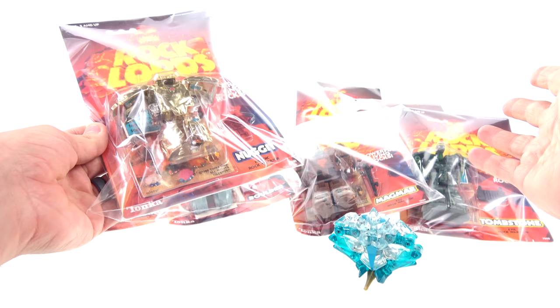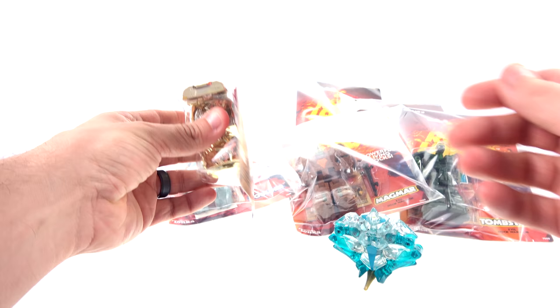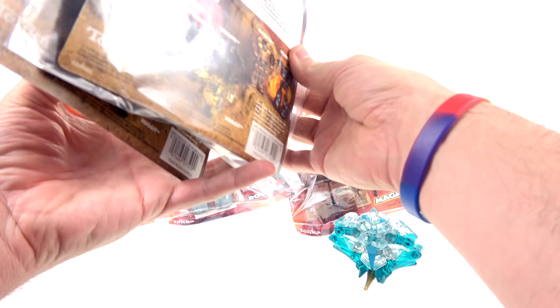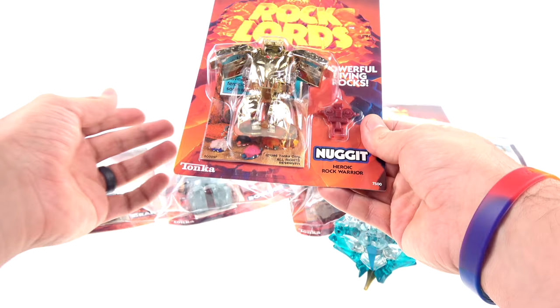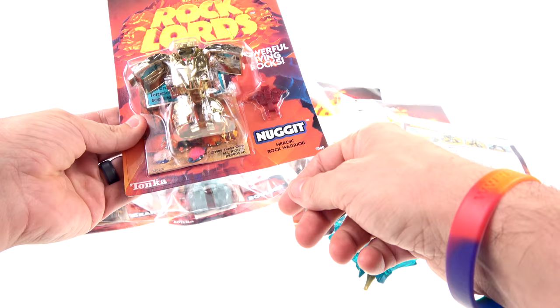I didn't really expect the figures to be in this great of condition. When I saw the pictures, I knew they were carded and would have bags and everything — that really kind of blew my mind. I am going to open these, which will probably upset several people because these are mint on card. The cards are a little bit bent — this one's not that bad, Tombstone's gets a little wonky — but I just want to play with them. You've got 'Rock Lords: Powerful Living Rocks' on the card, and you can see Nugget — he's a heroic rock warrior.